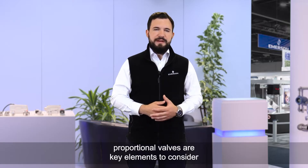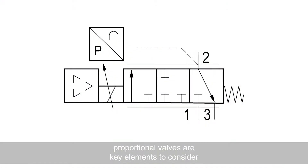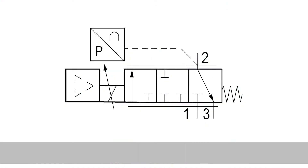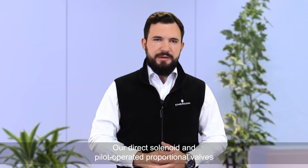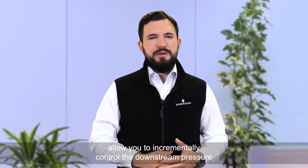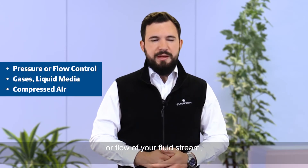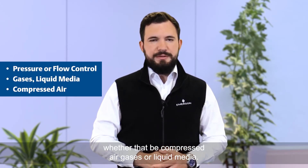For those reasons, proportional valves are key elements to consider and include in your fluidic control and pneumatic schemes. Our direct solenoid and pilot-operated proportional valves allow you to incrementally control the downstream pressure or flow of your fluid stream, whether that be compressed air, gases, or liquid media.